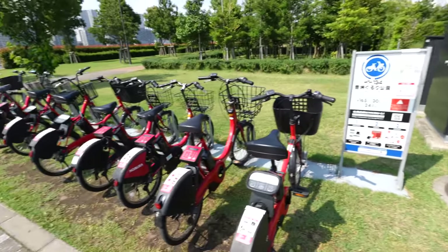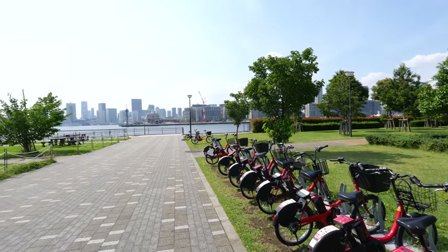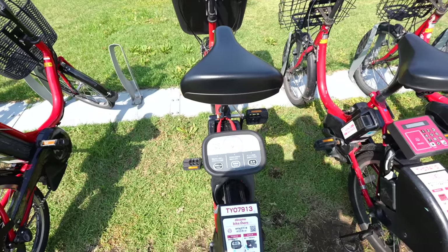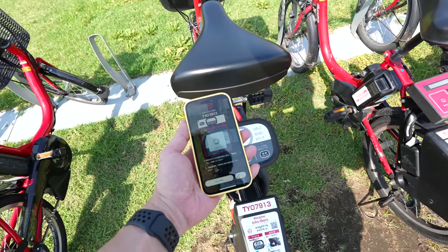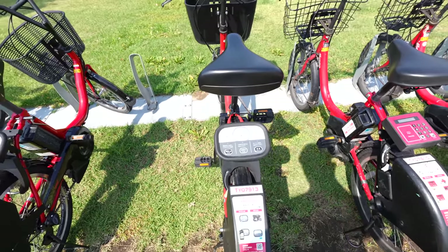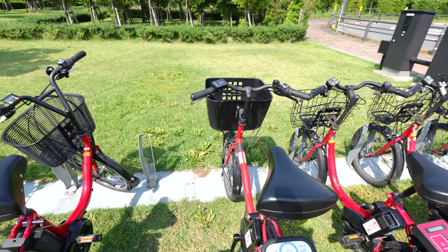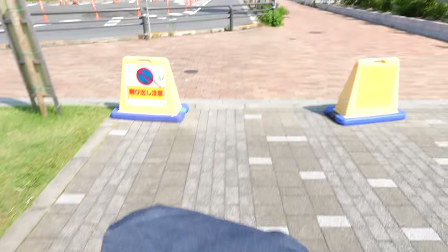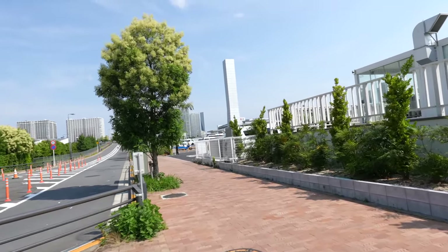If I walk back it would take 30 minutes, so the bike is perfect. After I reserve it in the app, I just scan the QR code and it's open — how simple is that? It's an e-bike, really useful. Let's go back to Toyosu station.